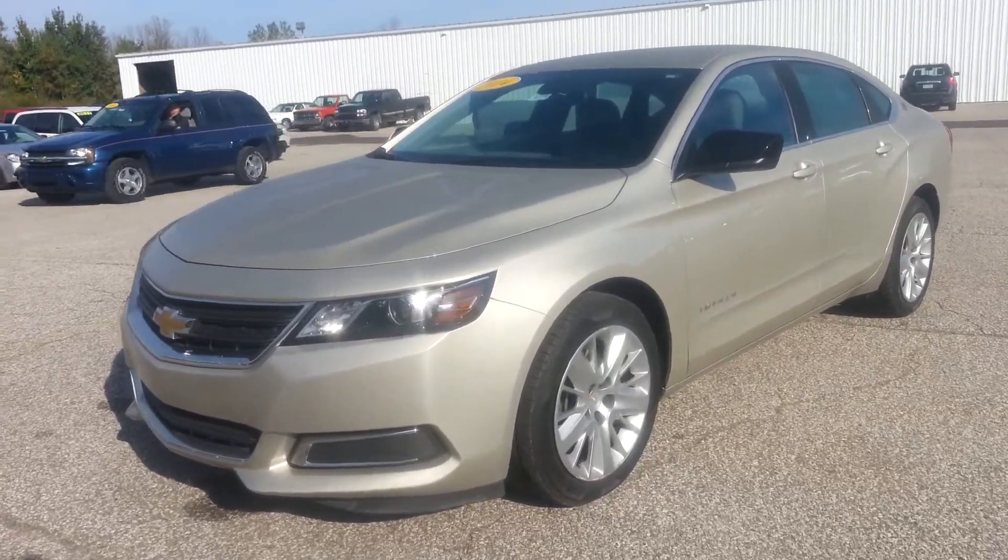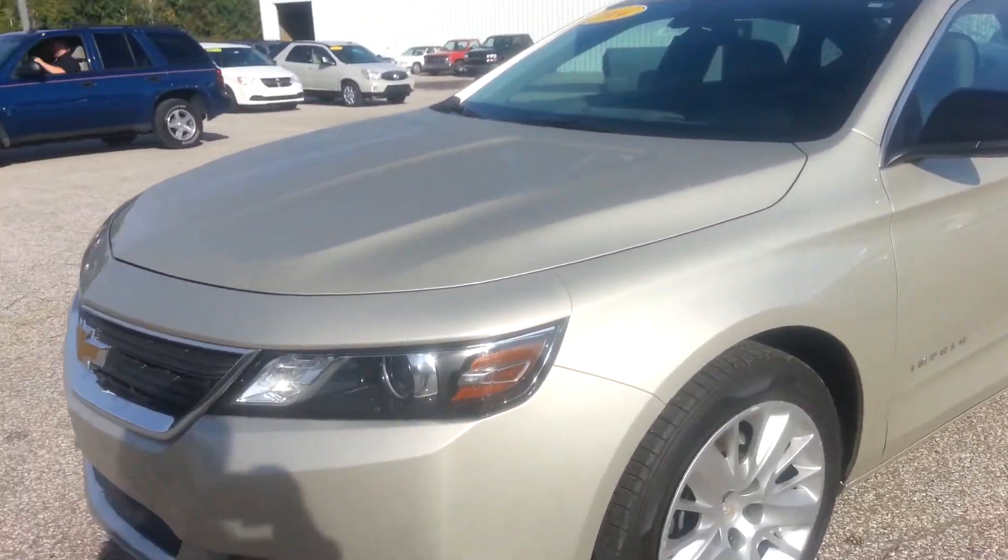This is Kim from Schaefer Chevrolet showcasing our 2014 Chevrolet Impala LS with only 10,000 miles on it. The vehicle is in beautiful condition. You can see the nice tire life left on them and beautiful wheels.